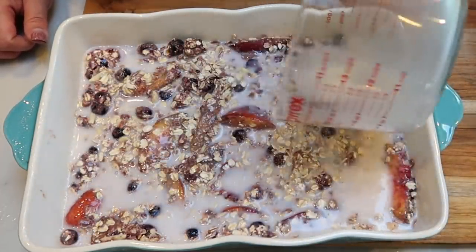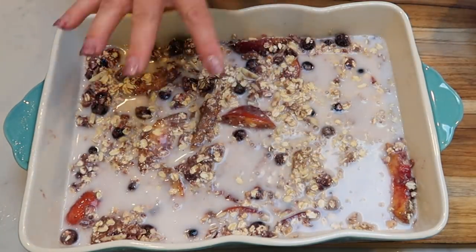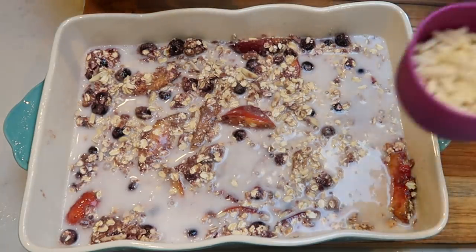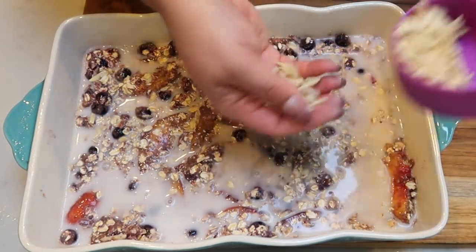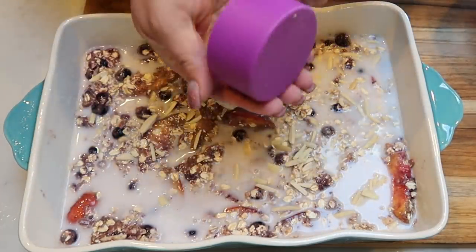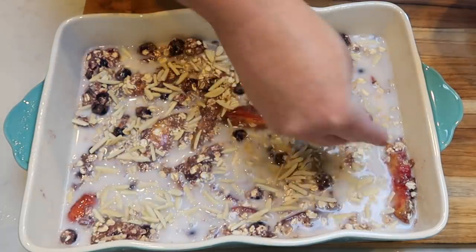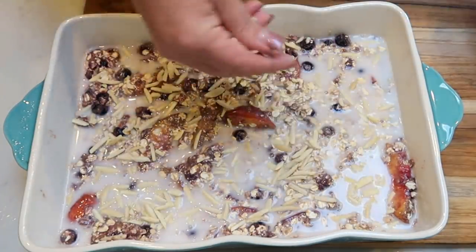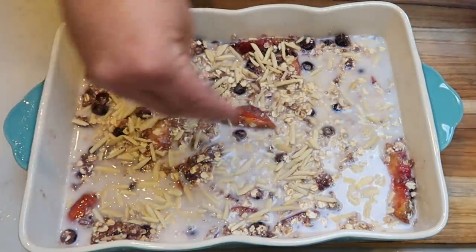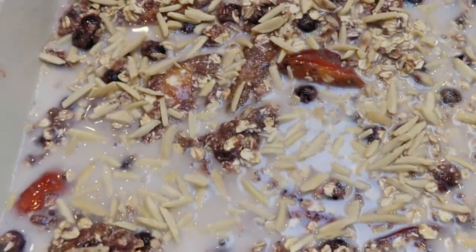Lastly, before it goes into the oven, I'm going to add the remaining half of my slivered almonds right to the top. The original recipe suggests toasting the almonds first, but I'm just going to let them cook in the oven with the oatmeal bake. Let's get it in the oven!